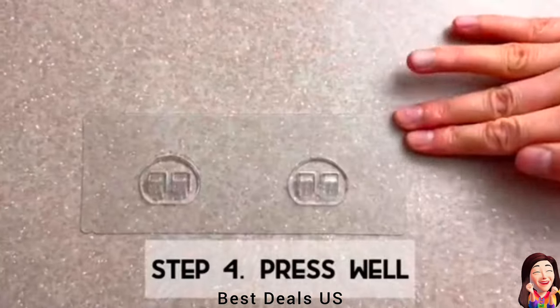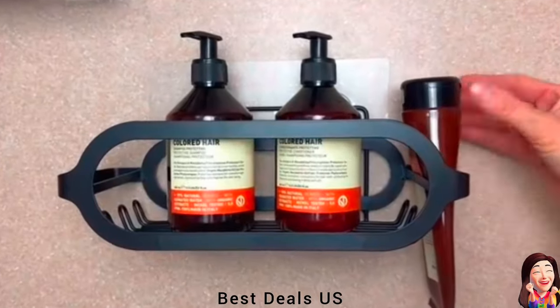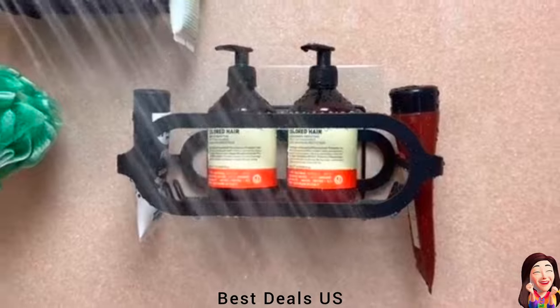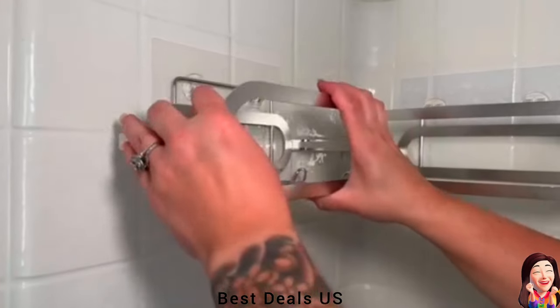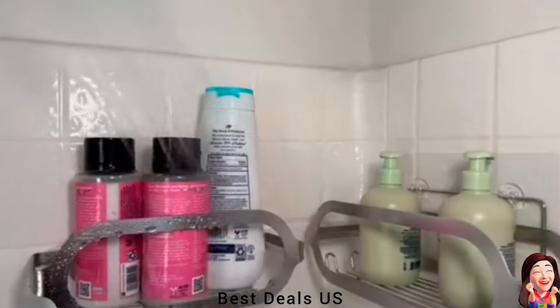24. Shower Caddy. Stainless steel shower shelf provides a space-saving storage solution, keeping your essentials organized and within arm's reach. Add these bathroom shower shelves to your humble abode and have a more organized and aesthetically pleasing setup. Product link is given in the twenty-fourth link.